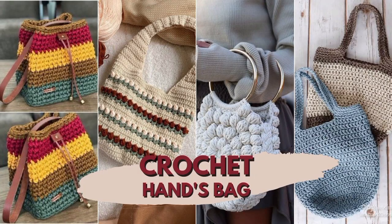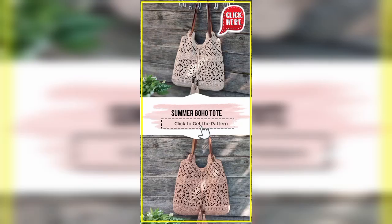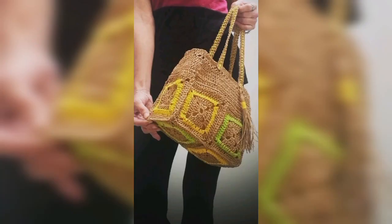Hi guys, welcome to my channel Fashion History. Today our video is about crochet bags. I have explored hundreds of crochet bag patterns for crochet tote bags, purses, beach bags, market bags, and more designs and patterns.